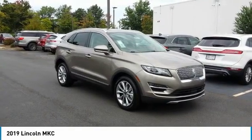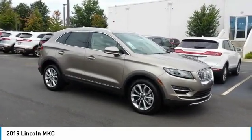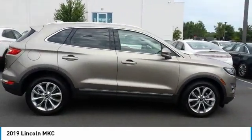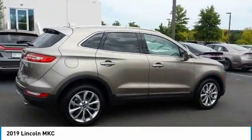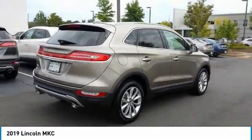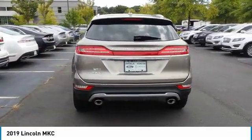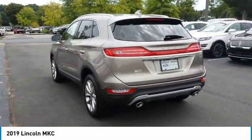We are pleased to show you the 2019 MKC. The Lincoln MKC is a stylish and nimble handling luxury crossover vehicle with a long list of standard features. The MKC is sure to please.